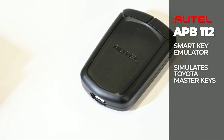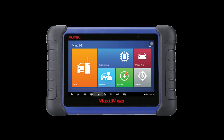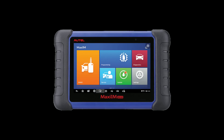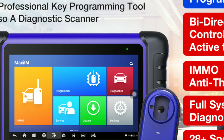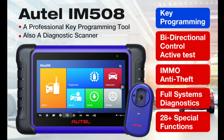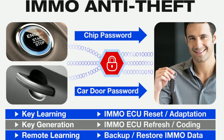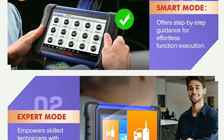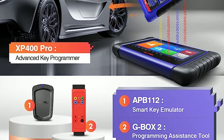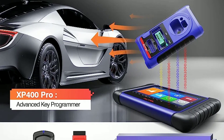The Autel IM508 features a user-friendly interface with a vibrant touchscreen display. Navigating through the menus and accessing the various functions is intuitive and straightforward — even if you're not an automotive expert, you'll find it easy to use. The scanner also receives regular software updates, ensuring you have access to the latest vehicle coverage and diagnostic capabilities.